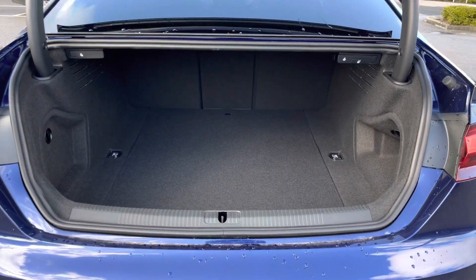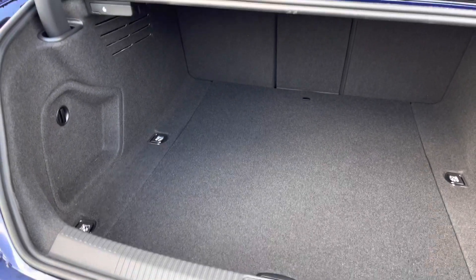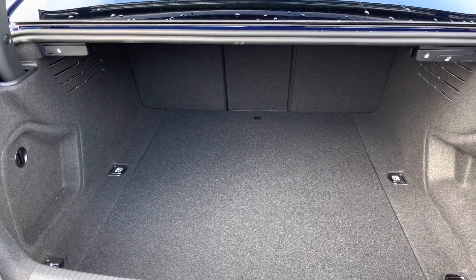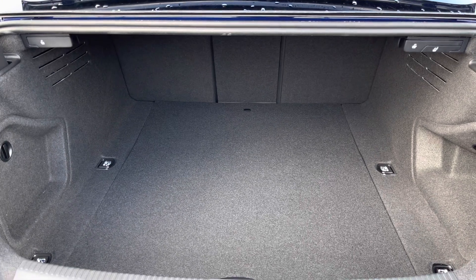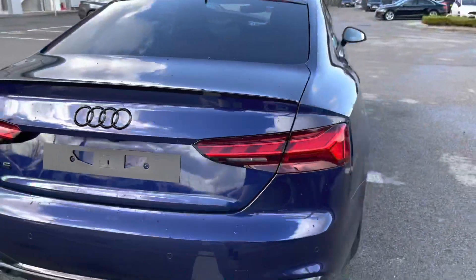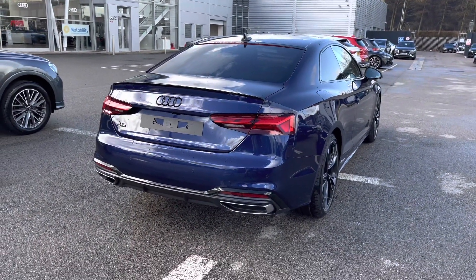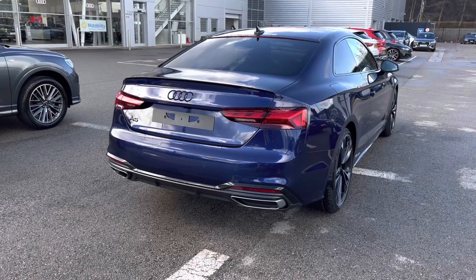The boot release is electric so it's really easy to access the boot, and you'll also be able to put the rear seats down, creating much more added storage space for any of those larger items you might need. We also have the privacy glass, another part of the black styling package on this A5, which keeps your passengers as private as possible.